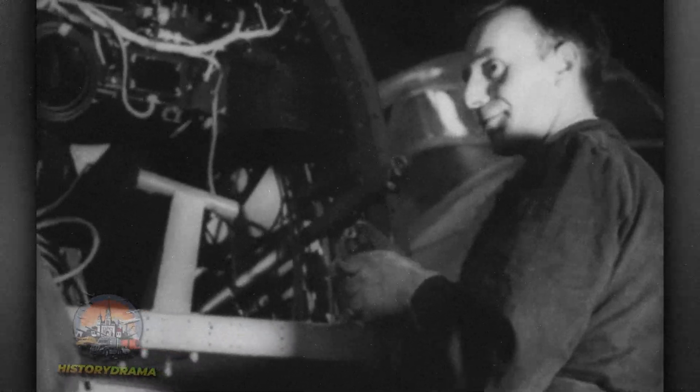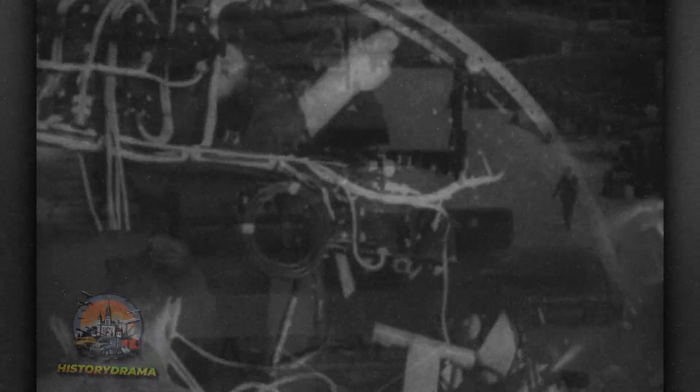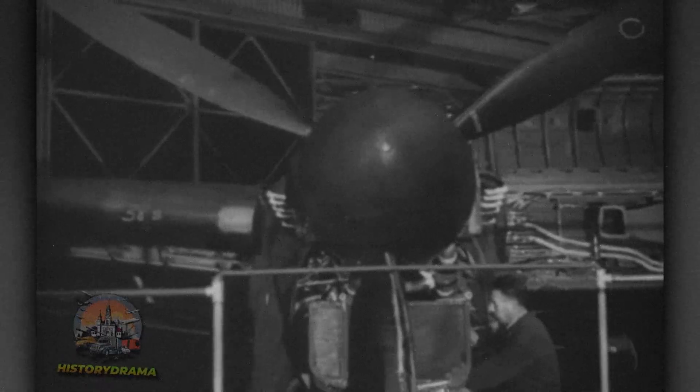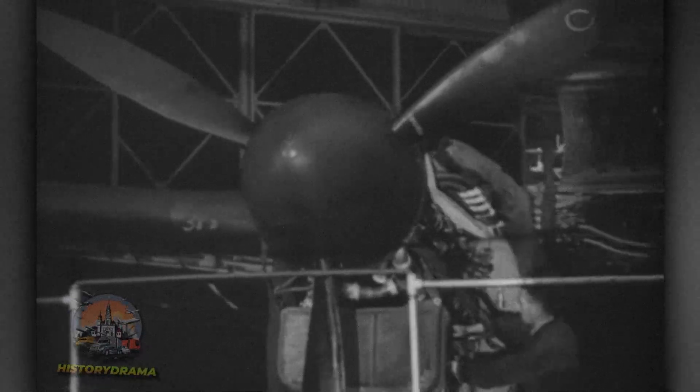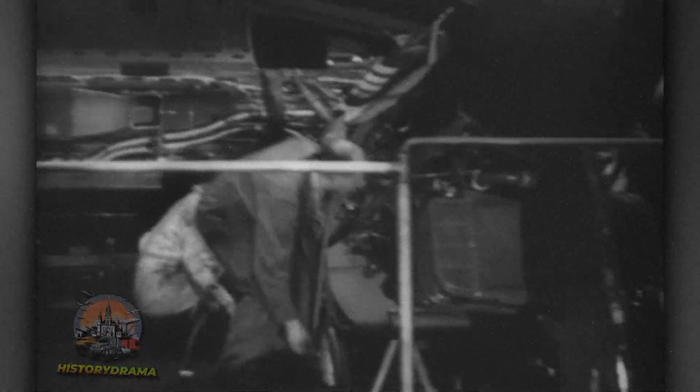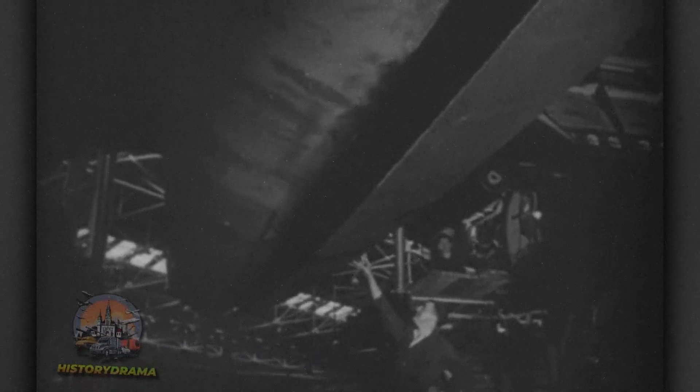Building the Lancaster was a massive undertaking, driven by Britain's wartime industrial machine. The main production hub was located at Avro's factory in Chadderton, near Manchester, with additional assembly lines in Woodford, Cheshire, and Yorkshire. Shadow factories — government-funded plants run by automakers such as Austin and Vickers — also produced Lancasters to meet demand. By 1945, over 7,000 Lancasters had been built in the UK and Canada, with factories working around the clock. Thousands of workers, including many women known as Lancaster ladies, assembled components in sprawling assembly halls.